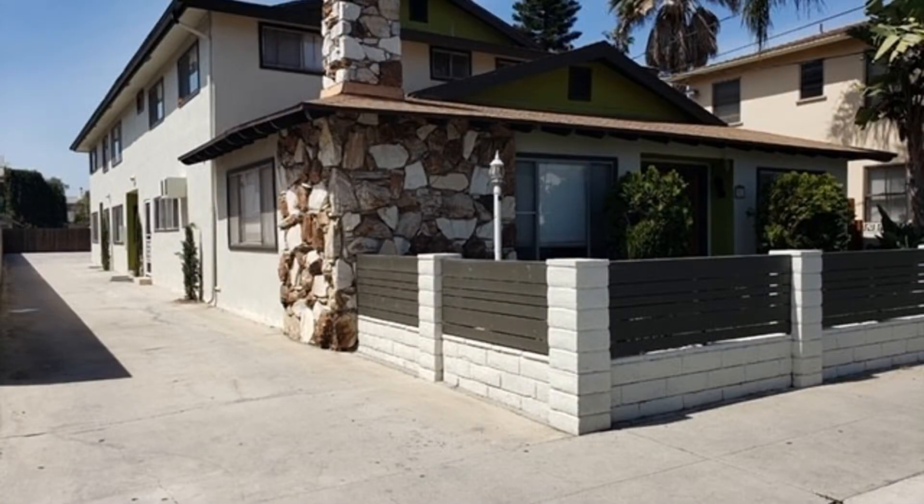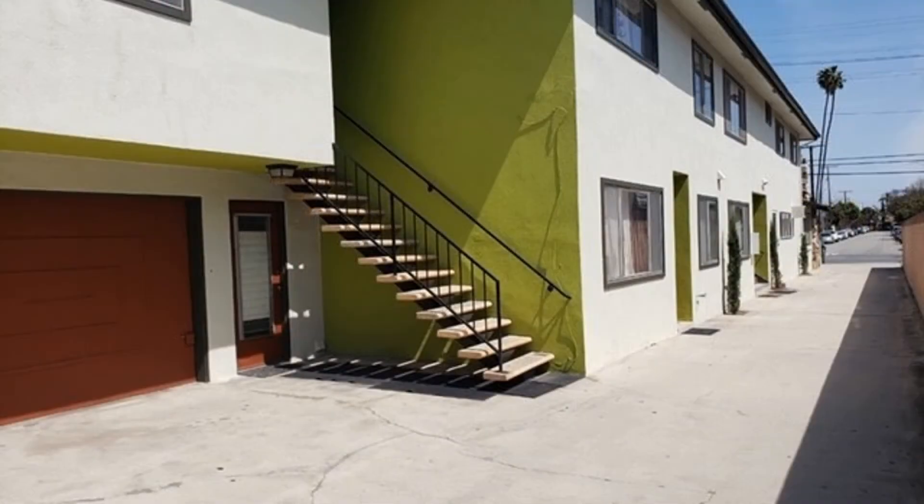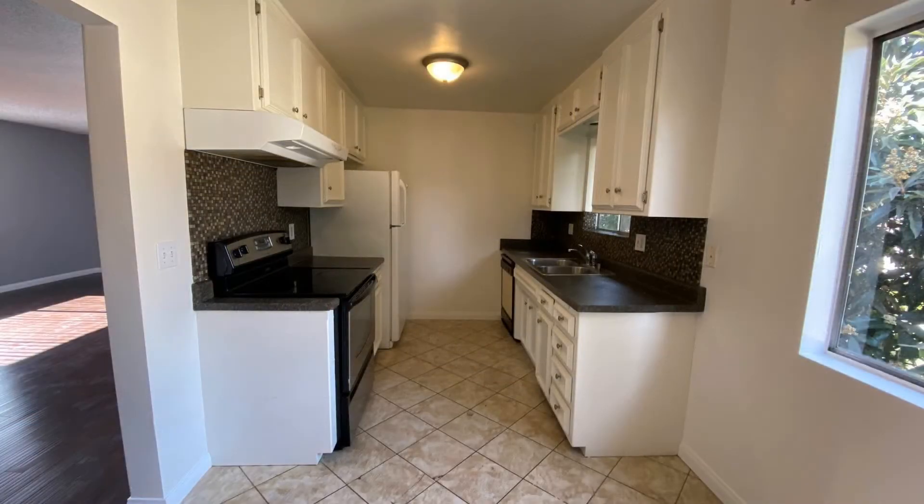Welcome to this spacious upstairs unit. It is part of a six-unit complex just off Third Street and Walnut. The property is located conveniently in the much-desired Alamitos Beach area of Long Beach.